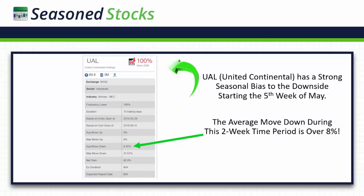The seasonal trade that I took is in UAL. UAL is United Continental, and it has a very strong seasonal bias to the downside starting the fifth week of May. Since 2006, it's moved down starting the fifth week of May for the next two weeks 100% of the time. The average move down during that two-week period is over 8% — a huge average move for just two weeks, occurring 100% of the time over the last 12 years.